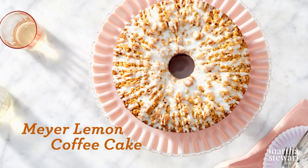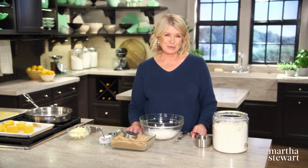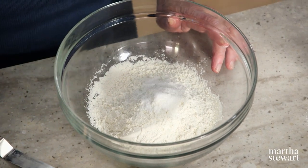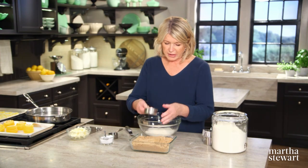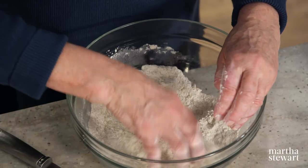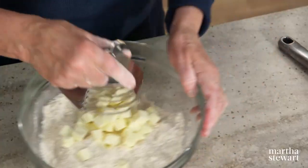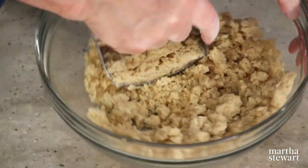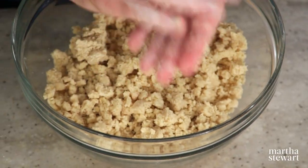Meyer lemons with their mellow complexity take classic coffee cake to an entirely new level. Let's begin with the streusel topping, which of course is very important on any coffee cake. In a medium bowl, mix together one and three-quarters cups of all-purpose flour, one teaspoon of coarse salt, and three-quarters of a cup of light brown sugar, densely packed. Make sure there are no lumps. Mix this all together and cut in one and a half sticks of unsalted icy cold butter, cut into small cubes, as if you were making a pastry dough. You want this streusel to form nice big fat lumps. If you have a warm kitchen, get the streusel right into a refrigerator to keep it cold.